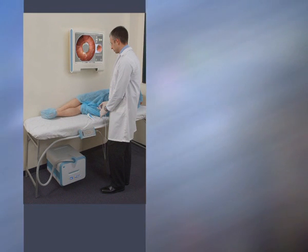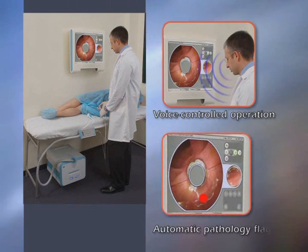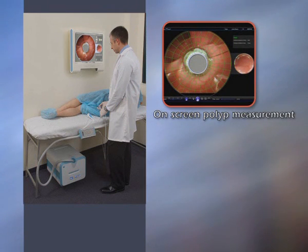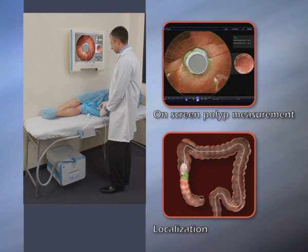New capabilities being developed include voice controlled operation, advanced pattern recognition algorithms for automatic flagging of colonic pathologies, specially developed software for on-screen polyp measurement, and a new tracking system that localizes device position within the colon, helping to pinpoint findings for later treatment.